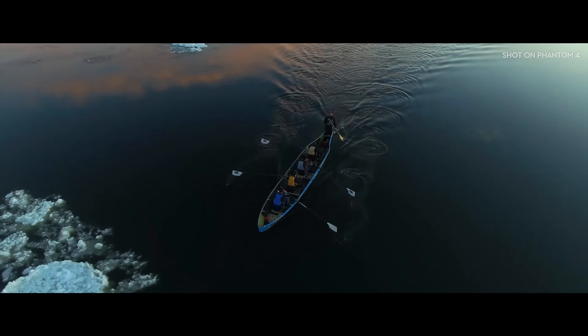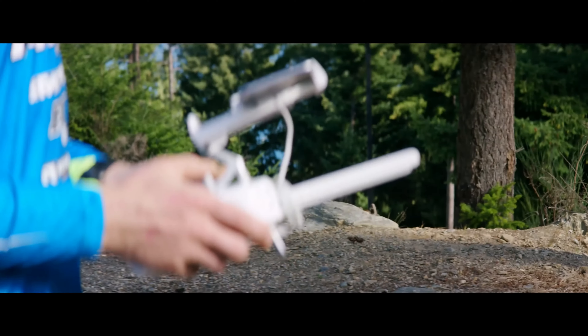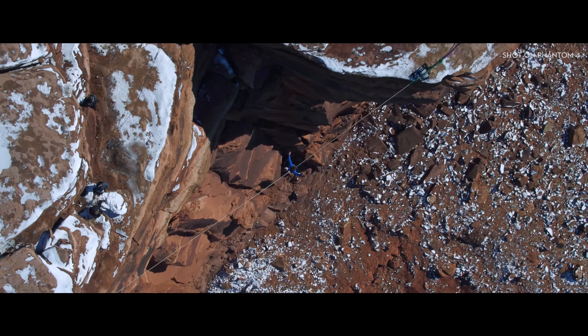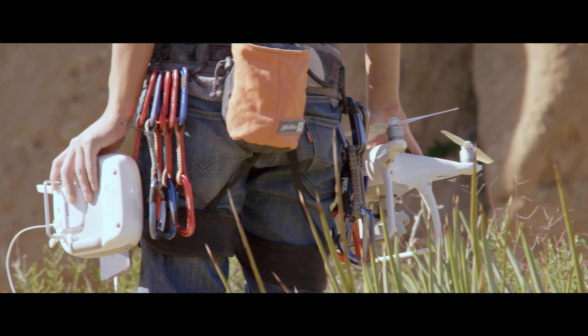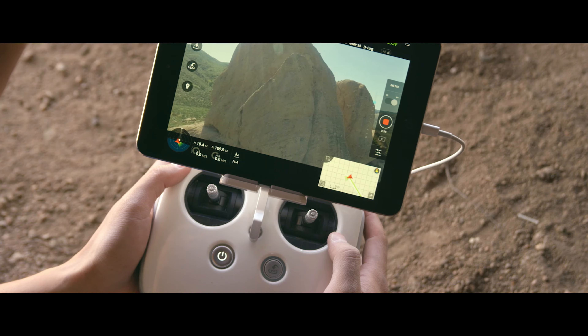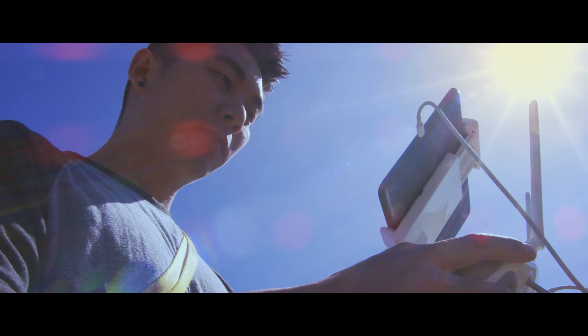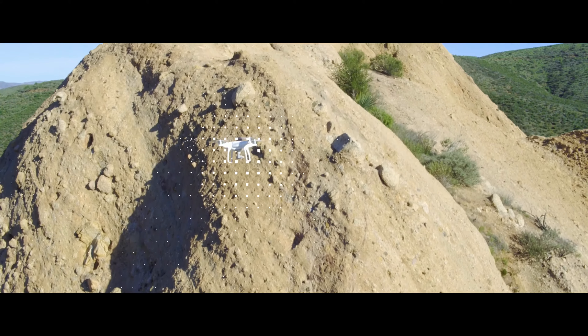Are you seeing this? The Phantom is flying along, encircling a moving subject, capturing smooth, perfect video. This is an incredibly challenging shot to pull off — ask any pilot — but now even the most demanding shot becomes uncomplicated, achieved with a simple flick of the stick.